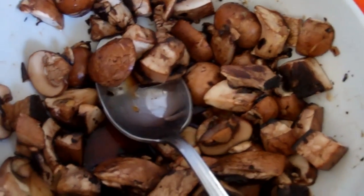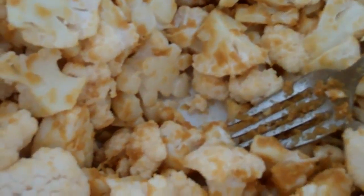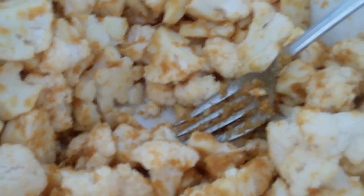I'm marinating some mushrooms in some nama shoyu and a little bit of olive oil. This is the cauliflower popcorn, which I have a video on — you can check that out. And here's some fresh arugula.